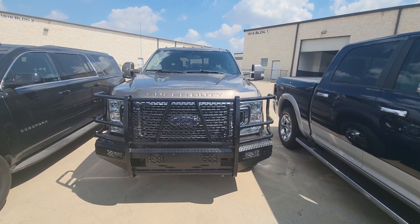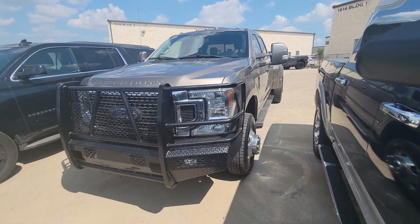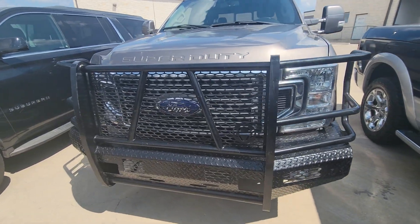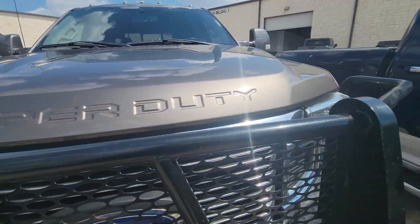Here's our 2021 Ford F-350 Super Duty Dually Lariat. There are a lot of different things to talk about with this vehicle. We're just going to walk around it and see if there's anything going on — any dents, dings, scratches, anything at all.